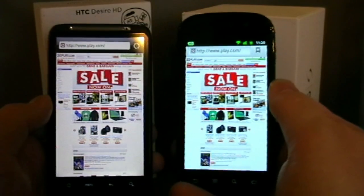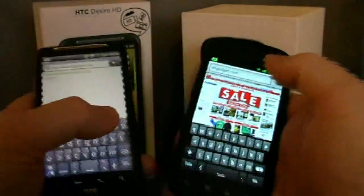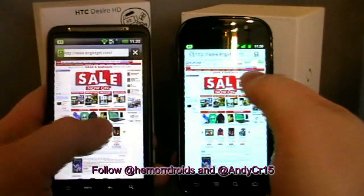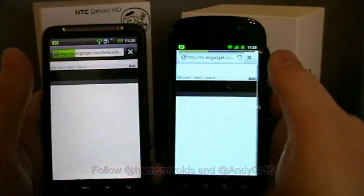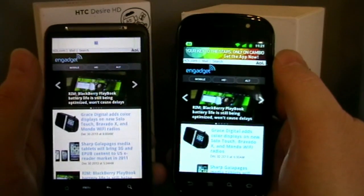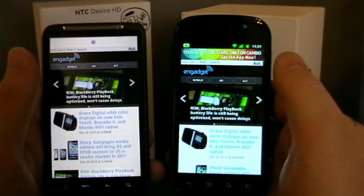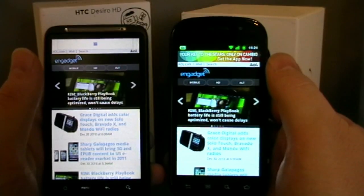I'll now punch up another website for round two. I think the Nexus S just pipped it again. You guys can rewind on YouTube and double check that — that was very quick loading. So the Nexus S is 2-0 up already.